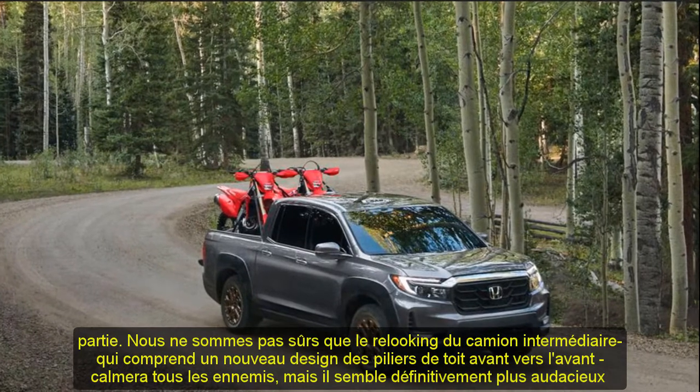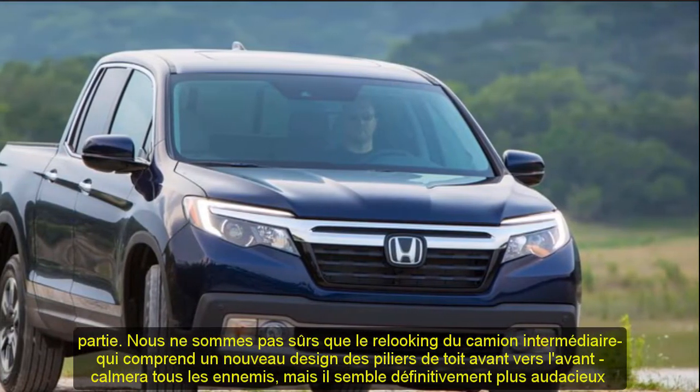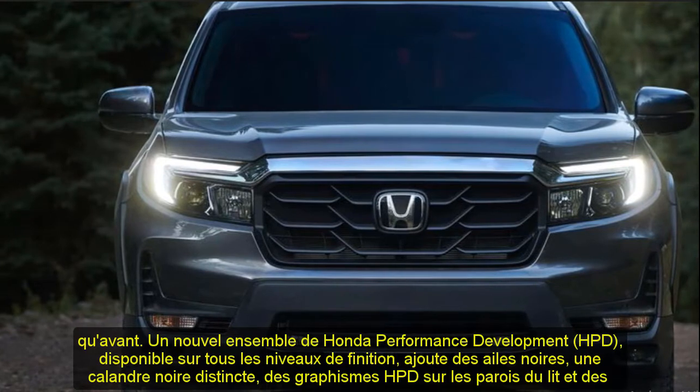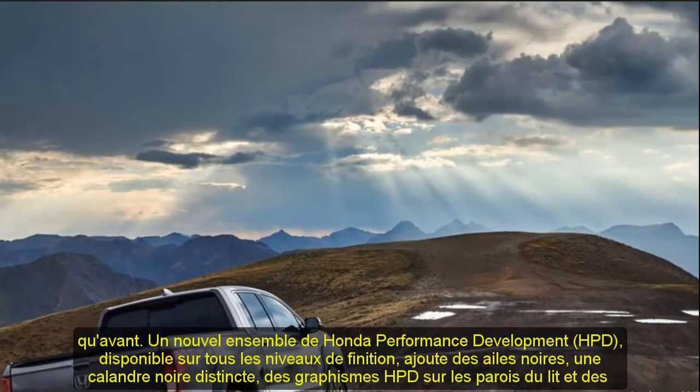Pricing: Sport starts at $35,500 EST; RTL at $38,000 EST; RTL-E at $44,000 EST; and the Black Edition at $45,000 EST.